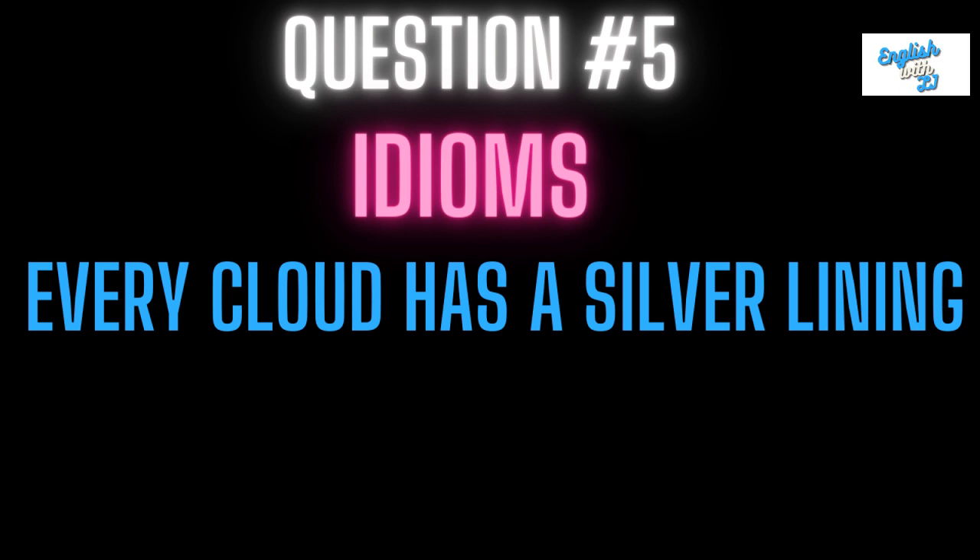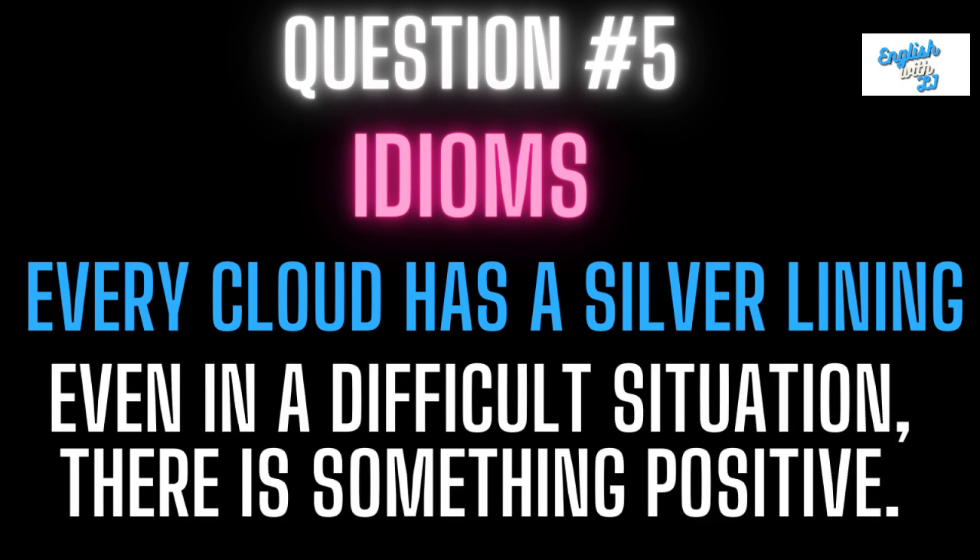Question number five: every cloud has a silver lining. This means even in a difficult situation, there is something positive. So you can take something positive out of something that is difficult or a situation that is hard.